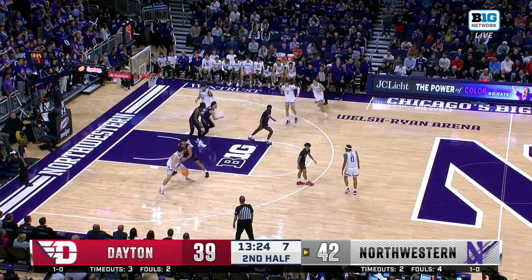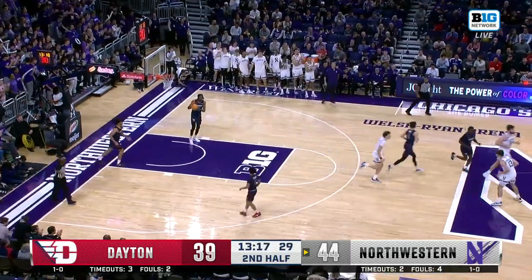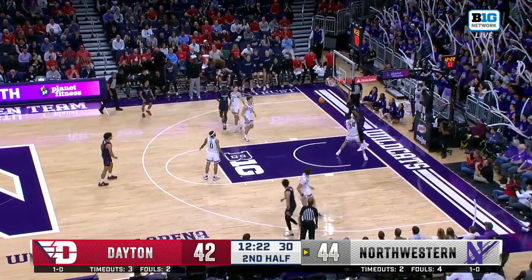Both teams with a big non-conference chance for an early-season resume boost. Barnheiser feeling good heading into halftime. Back in the hands of Bennett. Holmes going to work, and the slam.